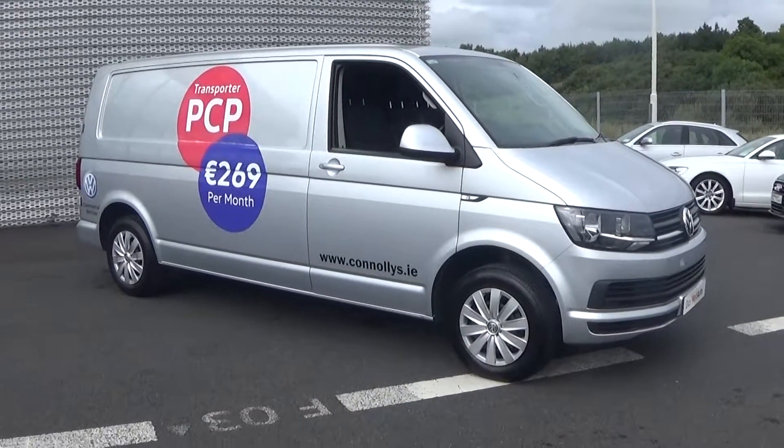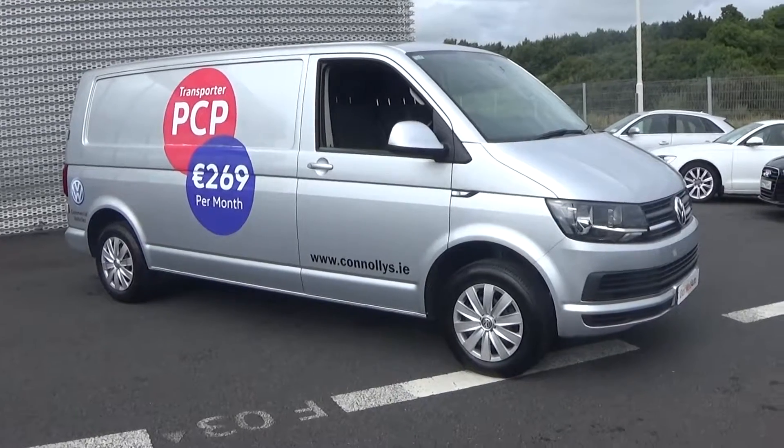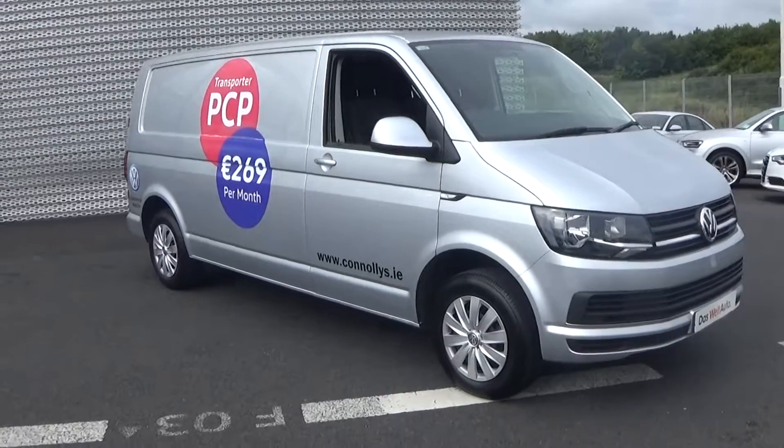Hello and welcome to Connelly's Volkswagen Sligo. Today on display we have this 2016 Volkswagen Transporter, 2 litre TDI, 140 brake horsepower. This is the long wheelbase, Trendline spec.